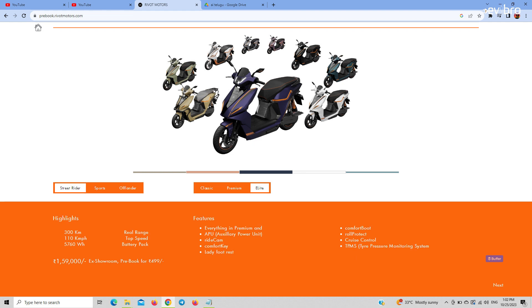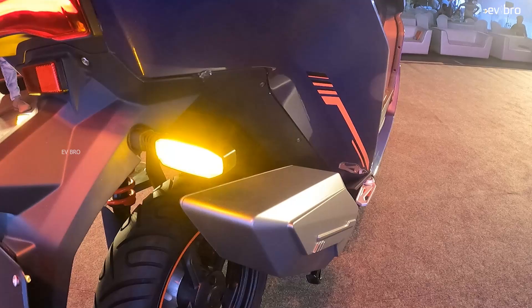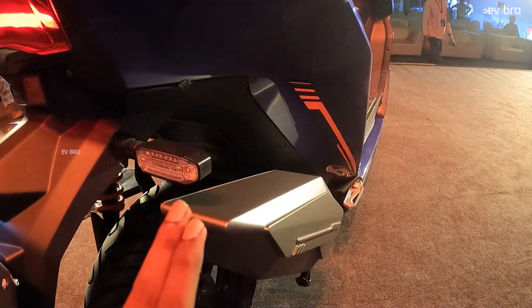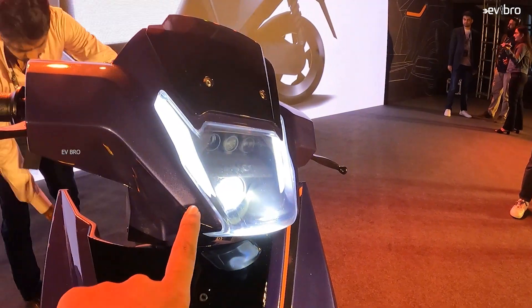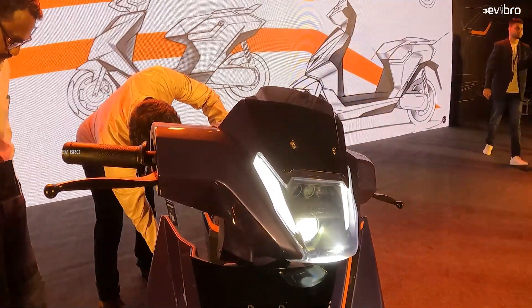The next variant is the Street Rider Elite. It includes the same specifications as the Street Rider Premium, plus additional features. The battery pack is upgraded to 5.7 kilowatt hour offering 300 kilometers of range, with the same 1 kilowatt on-board charger, making the charging time four to six hours. You again get the touchscreen infotainment screen and 4G connectivity. In addition, you get an auxiliary buffer battery pack providing an extra 20 kilometers of range. Extra features include a dash camera, cruise control, TPMS, and a ladies footrest. The price is 1,59,000 rupees.